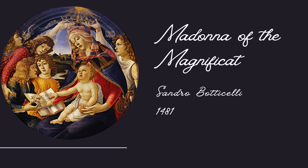In art history, a circular-shaped painting like this is known as a tondo. They were especially popular during the Italian Renaissance for showing images of the Holy Family. This example, known as Madonna of the Magnificat, was painted by Sandro Botticelli in 1481. There are no surviving records about who commissioned the work, but it's been in the collection of the Uffizi in Florence since 1784.